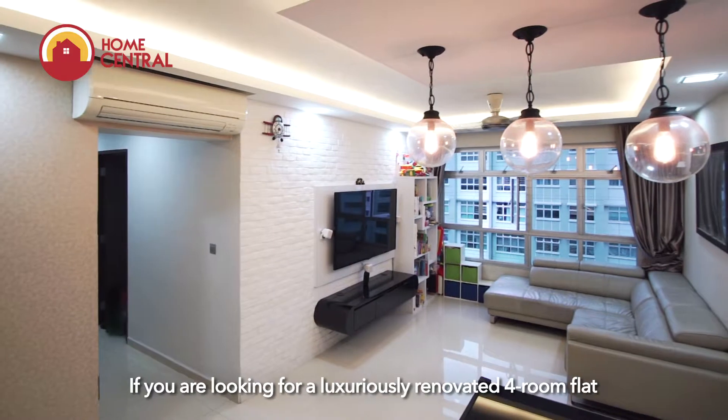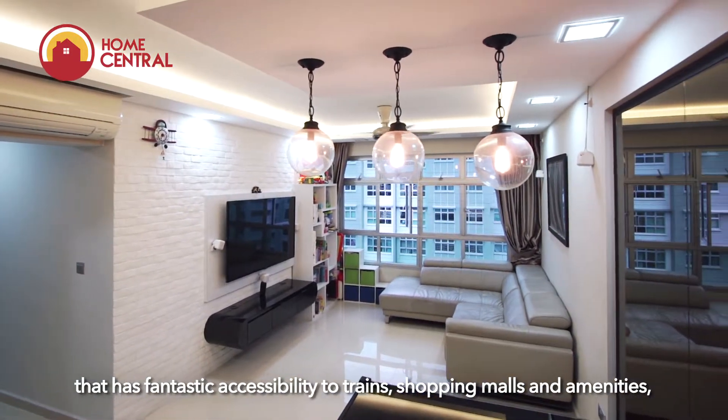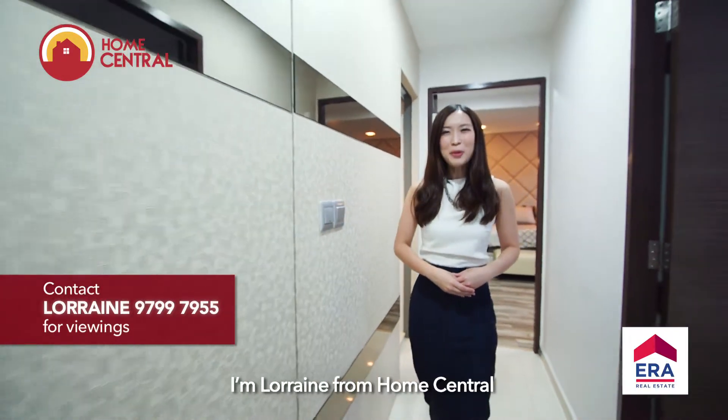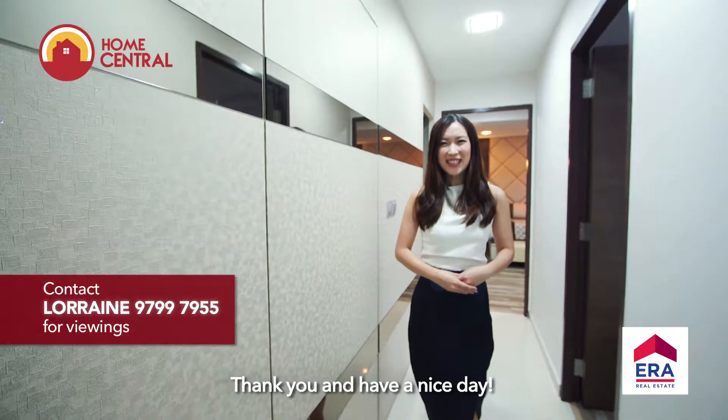If you're looking for a luxuriously renovated 4-room flat that has fantastic accessibility to trains, shopping malls and amenities, drop me a call at 9799-7955 to arrange a viewing of this unit right away. I'm Lorraine from Home Central and it's been a pleasure showing you around. Thank you and have a nice day.